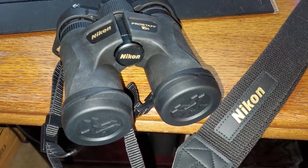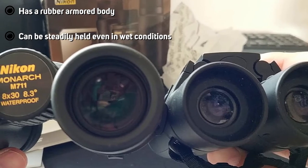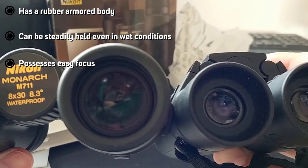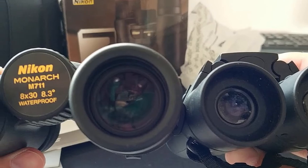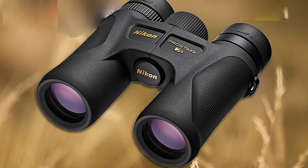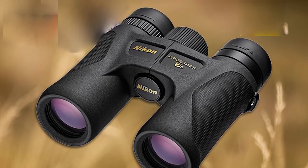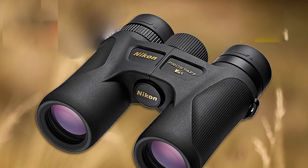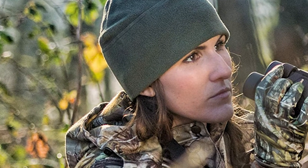It has an eco-glass lens with full multi-coating and roof prisms coated with phase correctors. This product guarantees to deliver sharper images with optical clarity and brightness, offering high-resolution images with color reproduction right on the spot. The multi-layer coatings provide an even greater transmittance of light across the entire visible spectrum. The lightweight and ergonomic design make it very comfortable for long use.